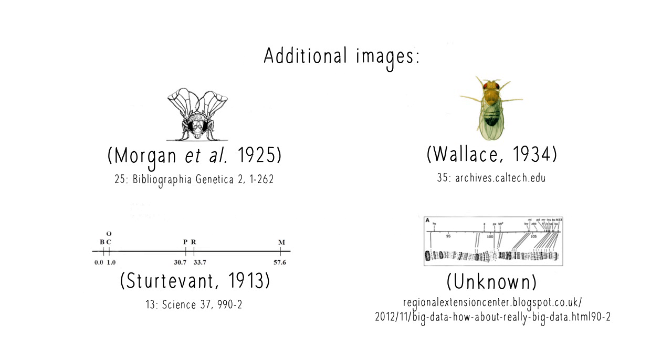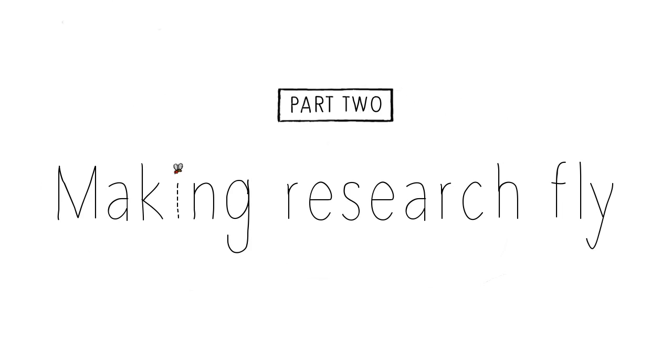Want to know more about how research in flies is helping us understand human diseases? Look for part two of this series: Making Research Fly.